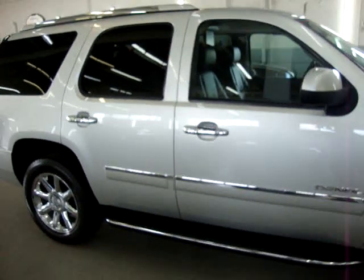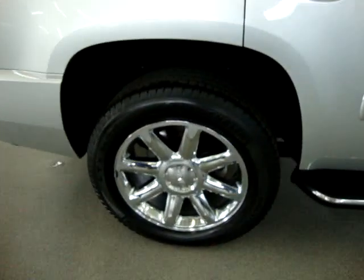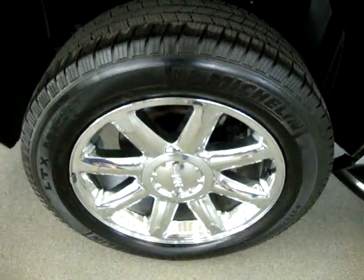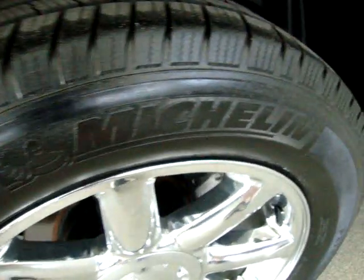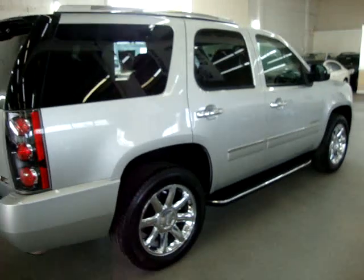We are open Monday to Friday from 9 a.m. to 6 p.m., Saturdays 9 to 5, and we're always closed on Sundays. We have been in the car business since 1992 and have sold over 31,000 cars.